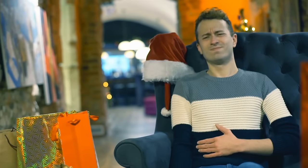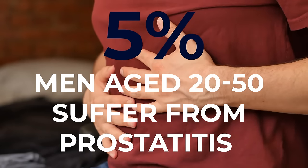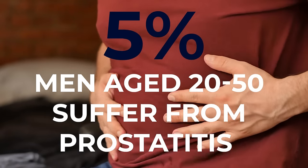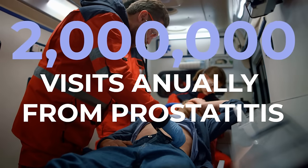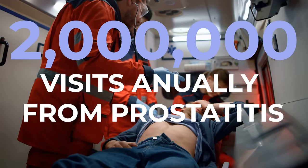Prostatitis is the most common urologic diagnosis in men under 50 and the third most common in men over 50. In fact, 5% of men between the ages of 20 to 50 suffer from prostatitis or have had it once, and 2 million visits occur annually in the United States for prostatitis.